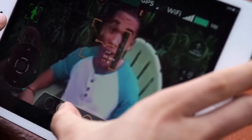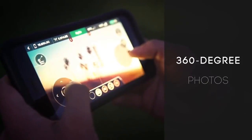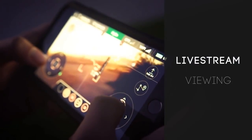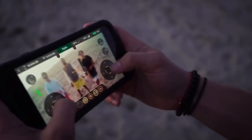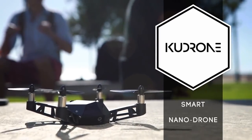Get that perfect shot, video, or selfie every time. Take it up a notch with a 360 spin for aerial panorama photos. The livestream technology allows for instant sharing. The Kudrone Mini-Drone: Power. Precision. Performance.